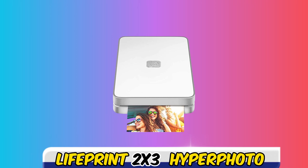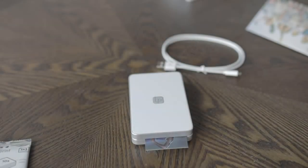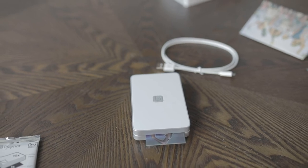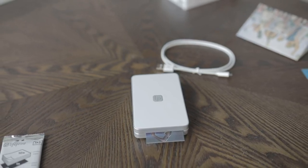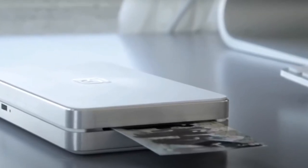At number four, it's the LifePrint Hyperphoto Printer. With its innovative photo-to-video technology, the LifePrint Photo and Video Printer proves itself an intriguing novelty snapshot printer. At 4.5x3.0x1.0 inches and 7 ounces, it was by far the smallest and lightest we tested. It was also the fastest, taking around 30 seconds to print a photo.